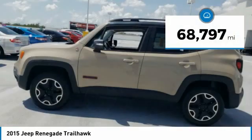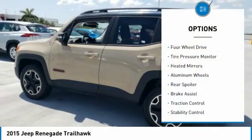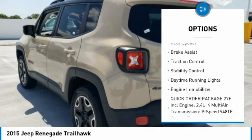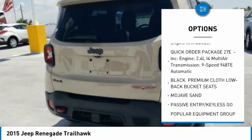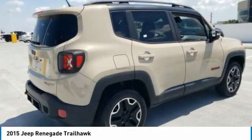This vehicle has less than 70,000 miles. Here are some of this vehicle's great options: four-wheel drive, tire pressure monitor, heated mirrors, aluminum wheels, rear spoiler, brake assist, traction control, stability control, daytime running lights, and engine immobilizer.